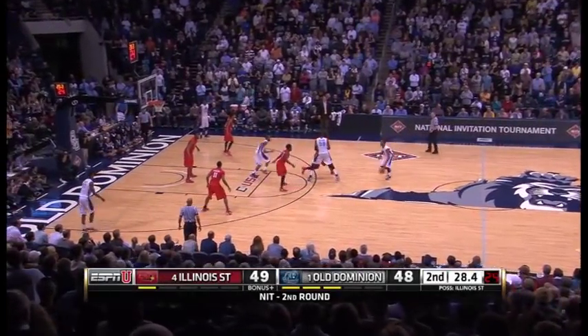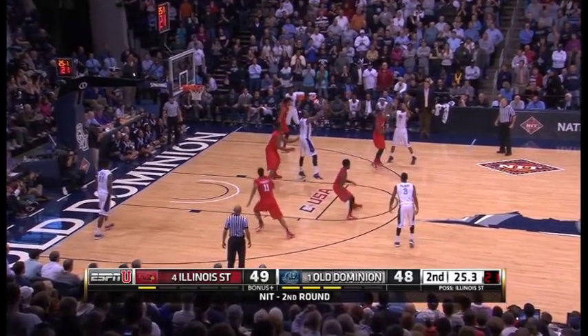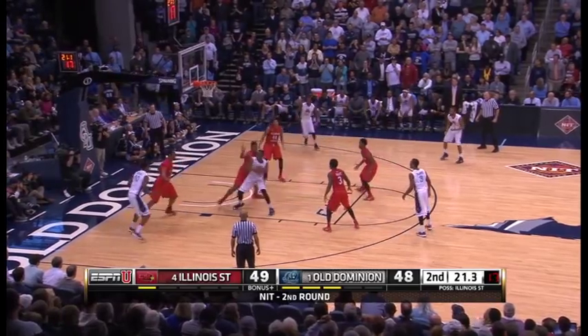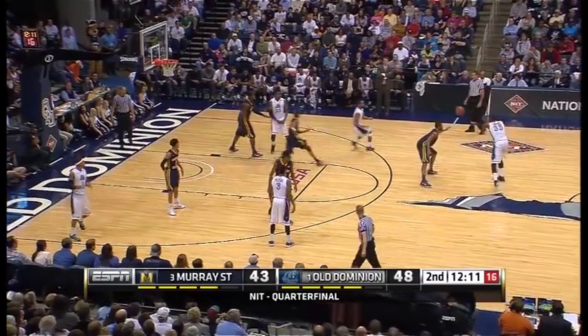Arledge going to his left. Illinois State wants to walk out with the upset — the win. We've got to make sure the second shot doesn't beat him. Arledge from the free throw line — working on John, slides his way to the basket, taking the place of Fremont.